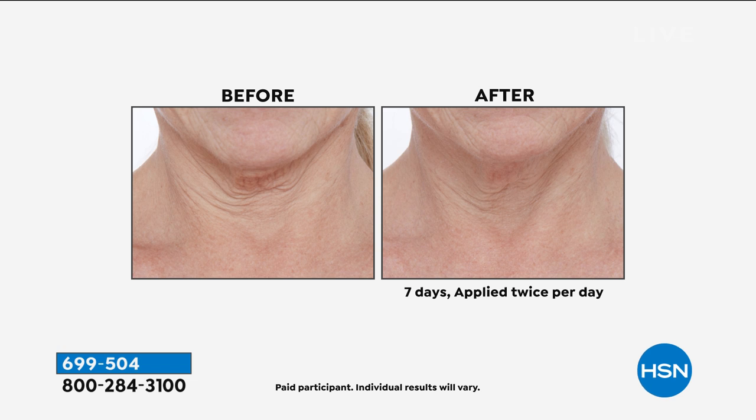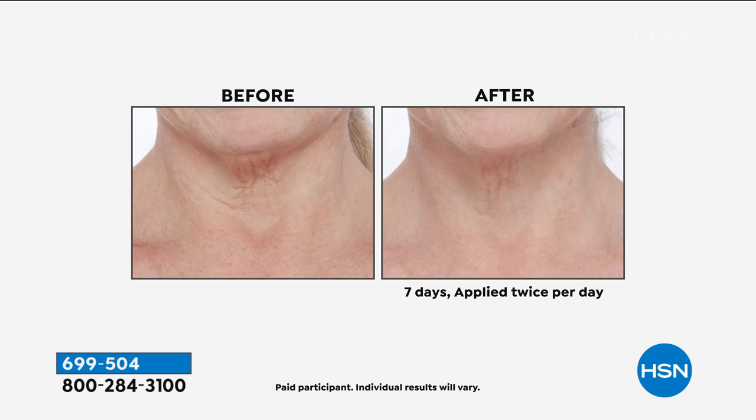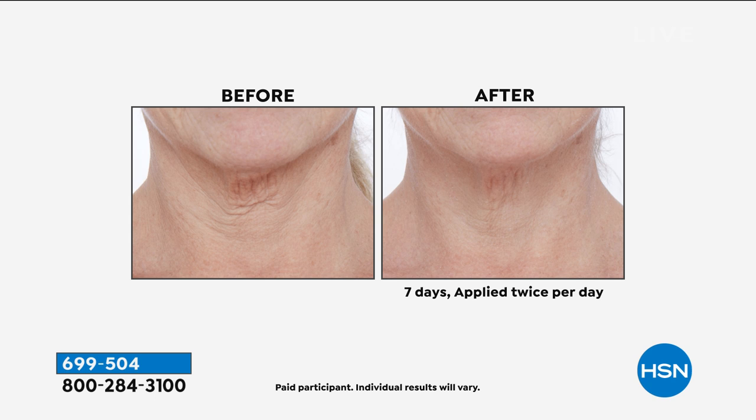We're going to show you some fast before and after results, and then we're going to take you to an animation to see the science. Look at that — this is women in their 70s, and we're doing that on purpose. Because we want to show you, no matter how bad, how scraggly, how collapsed, how crepey, how droopy, how saggy your neck might be, we can fix it in a week — in seven days.